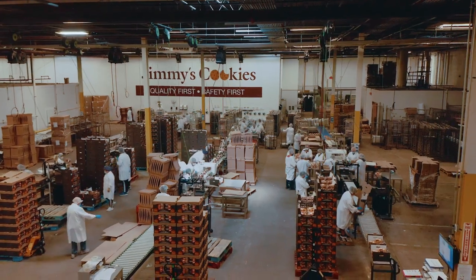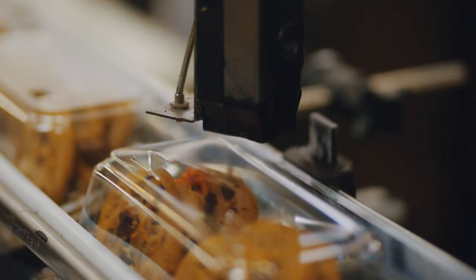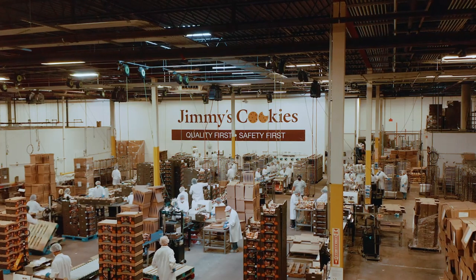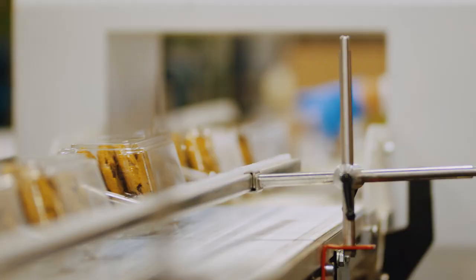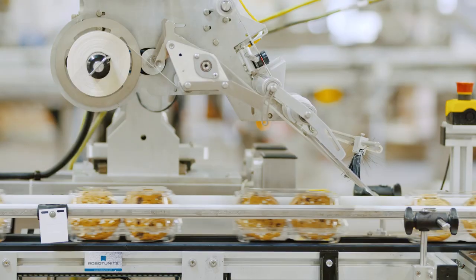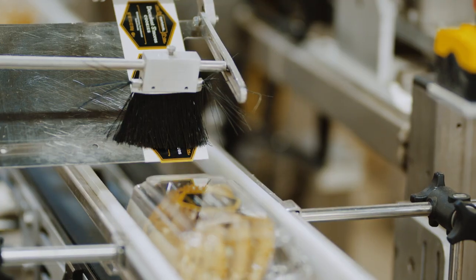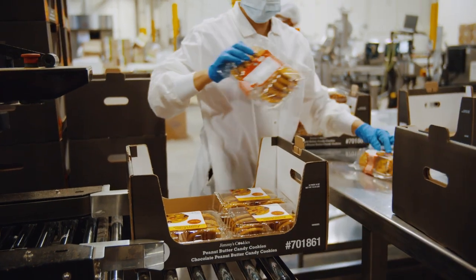There are four different packaging lines in action. Cookies are automatically placed into bags or clamshell, and their weight is checked. Each cookie undergoes a thorough quality assurance process. After weighing, all products run through a metal detector. Then they head to a labeler. A proprietary system cross-references front and back labels with the product itself, so there's never a label mismatch.